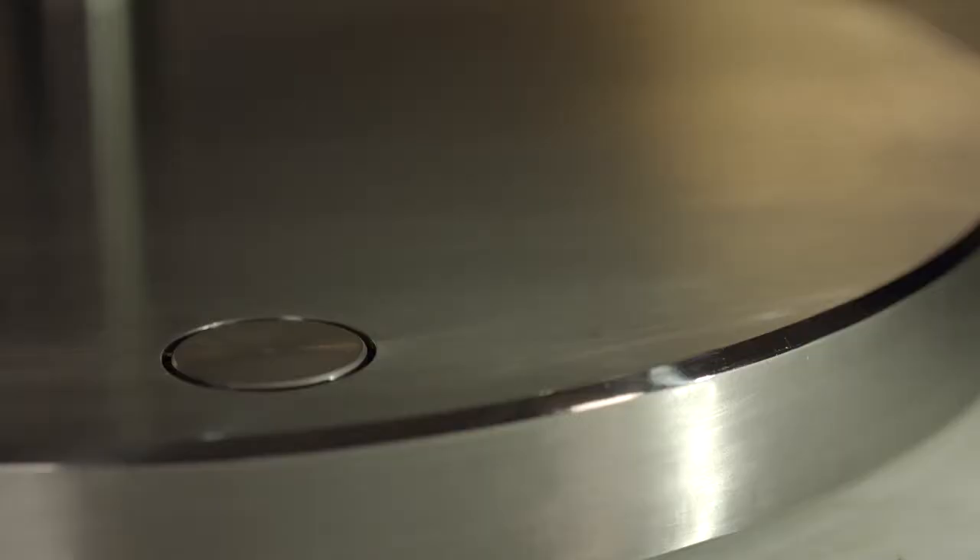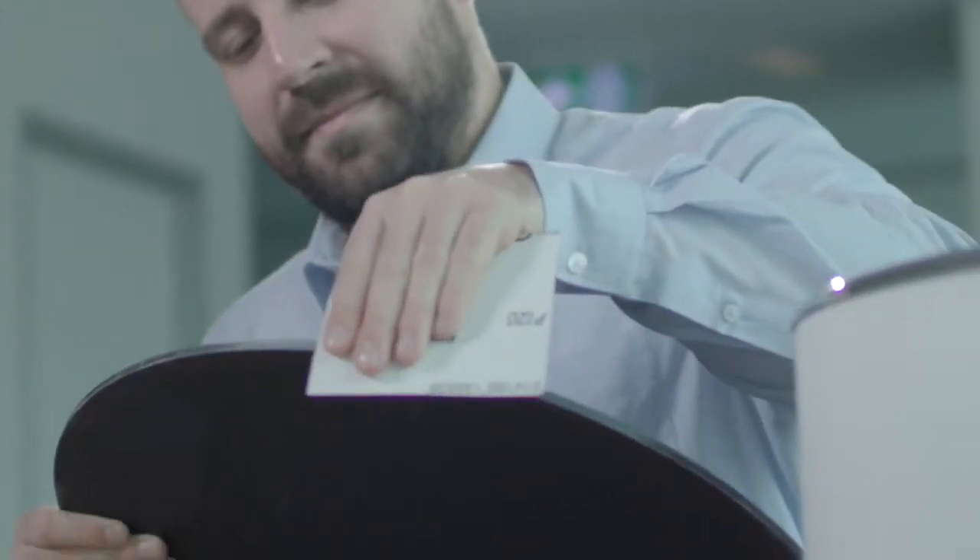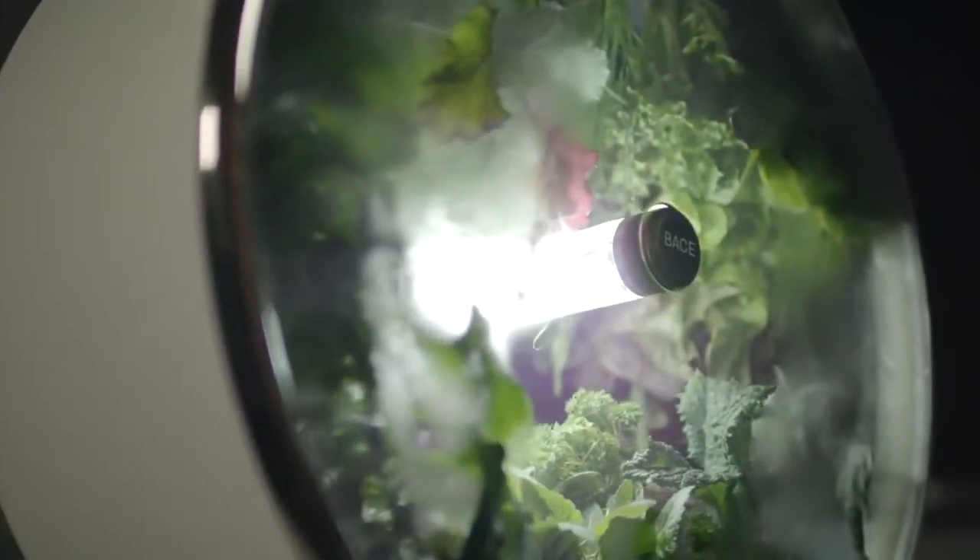The Rotofarm is a product that reinvents how people will grow food in their own houses. Instead of having flat surfaces on which plants grow, we decided to make a circular farm bed which rotates one revolution per hour.